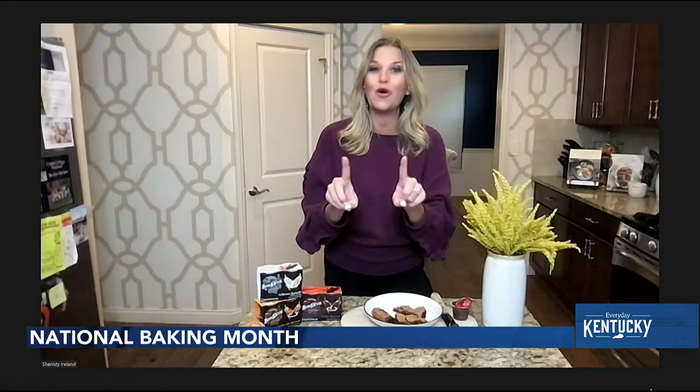January is National Baking Month, and our next guest is a lifestyle influencer and expert baker here to give us some tips. Joining us — thank you so much for joining us. Getting ready for this, thinking January is National Baking Month. It makes perfect sense — you've got to find some kind of way to indulge. So tell us about National Baking Month.